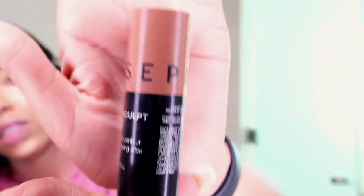For my contouring I'm going to use a Sephora bronzer and contour stick. I'll give the shape and blend it — I'll begin with the brush then use the beauty blender after.